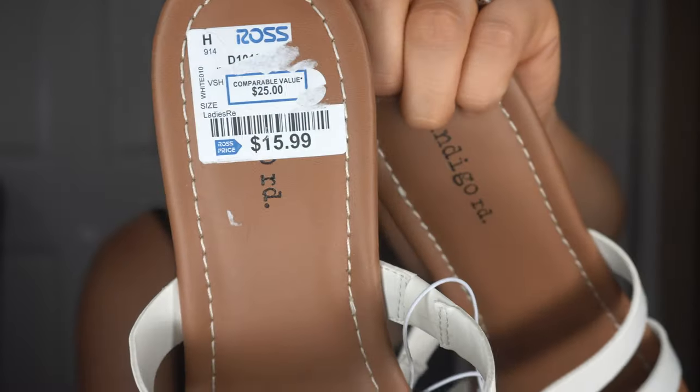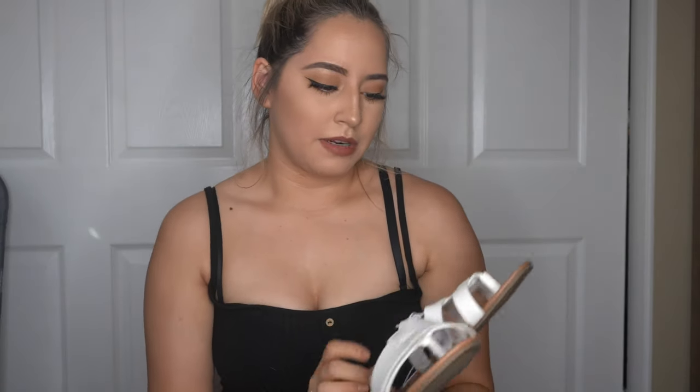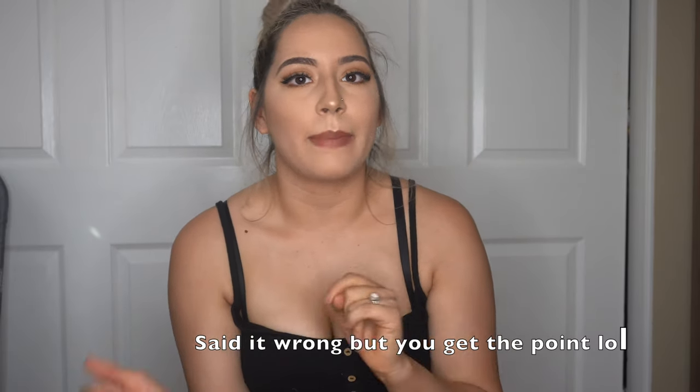Last item from Ross: I got these white sandals for $15.99. They're super cute and pretty comfortable. That's it for my Ross haul — I hope you guys enjoyed! I think you should definitely check out your local Ross. The one I went to was in Brentwood off of Sand Creek and they have great things. Make sure you like, comment, share, and subscribe, and I'll see you in my next video. Bye!